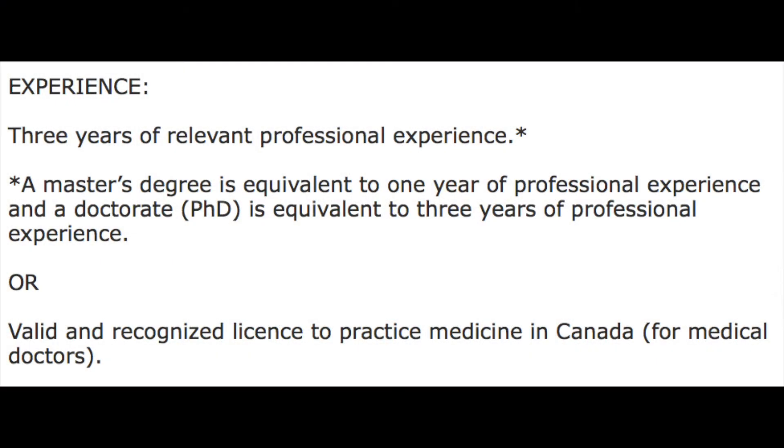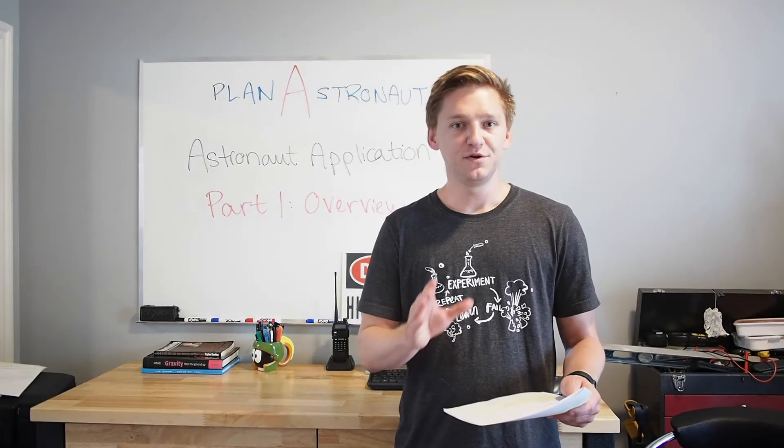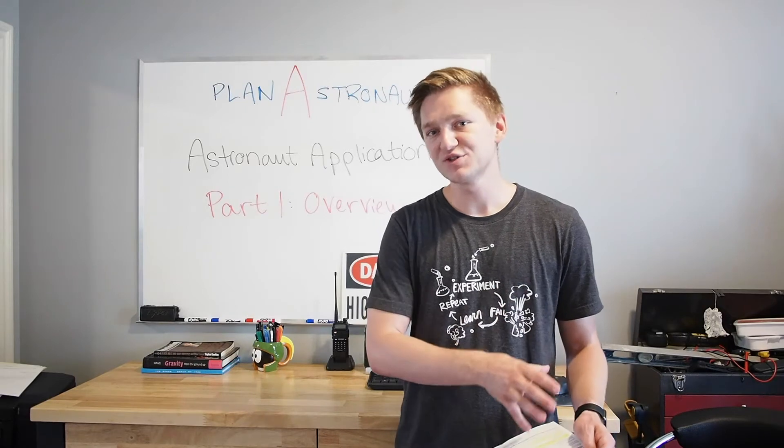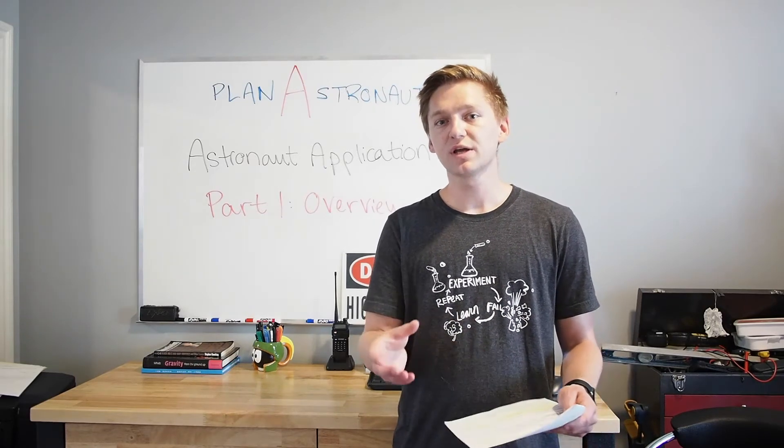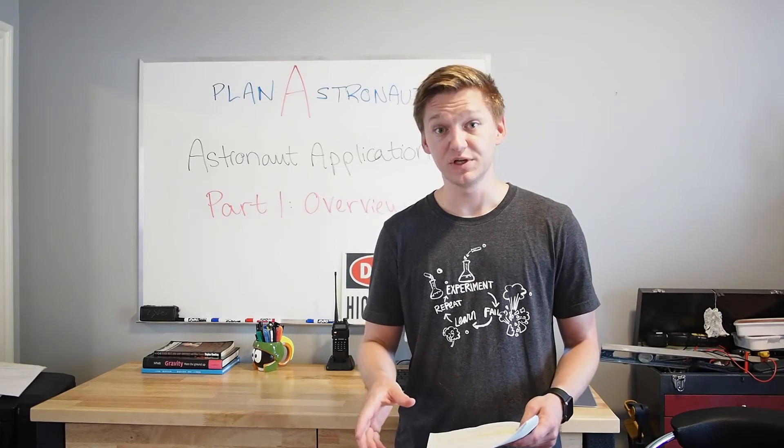Finally, the other catch is that if you are a doctor, you don't need to have three years of professional experience if you're licensed to practice within Canada. So if you've just completed your schooling as a doctor and you've gone and started working as a licensed practitioner, you already qualify towards that professional experience.